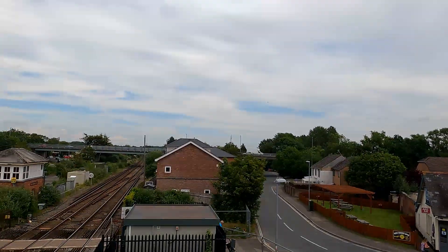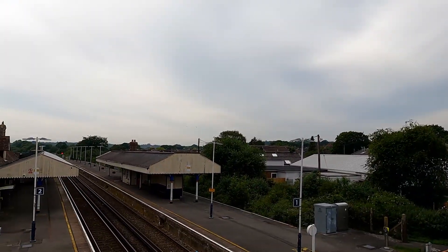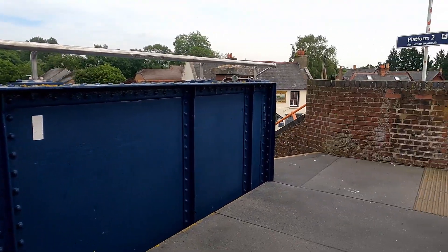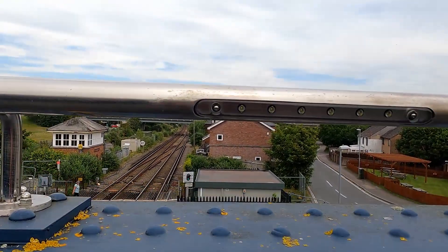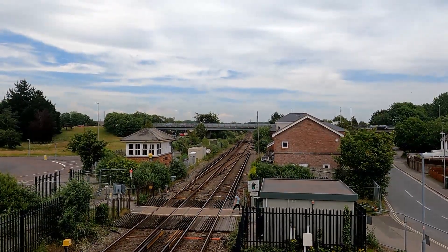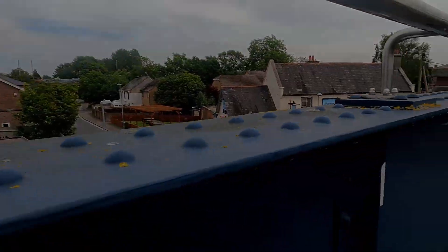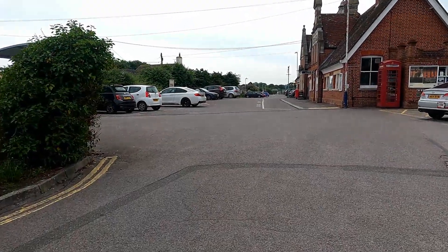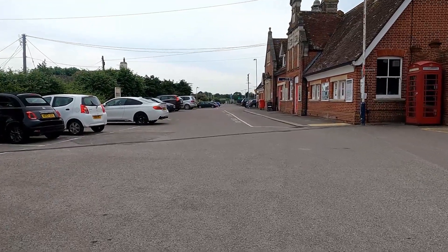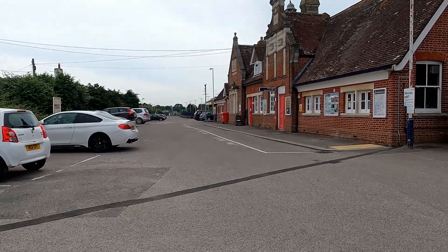I quite like it here and the views over the station are good. Also if you look down here there is a level crossing — for you level crossing watchers, you've probably been here. The entrance to Wareham — as you walk up, this is a lovely entrance to a station. The building is beautiful — I think it might be a grade-listed one, it looks really really nice.